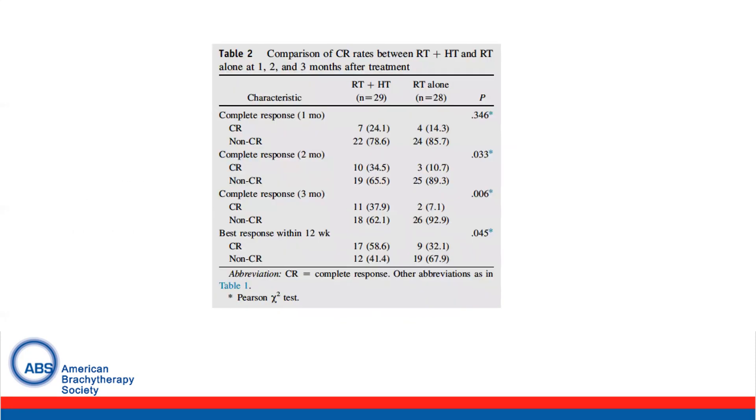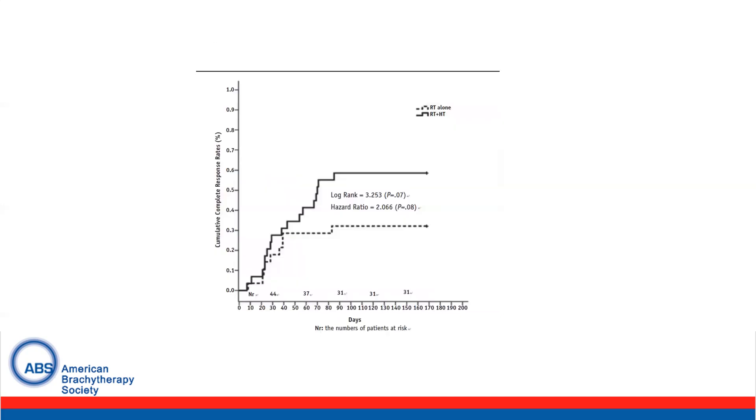This is a table from the study showing a comparison of complete response rates between the combination arm and radiation alone at one, two, and three months. The complete response rate at one month was 24% versus 14%, at two months 34% versus 11%, and at three months 38% versus 7%. The best response within three months was 59% versus 32%, and this figure demonstrates the cumulative complete response rate between the two arms.